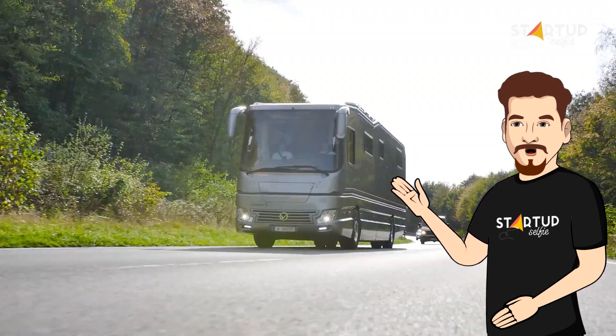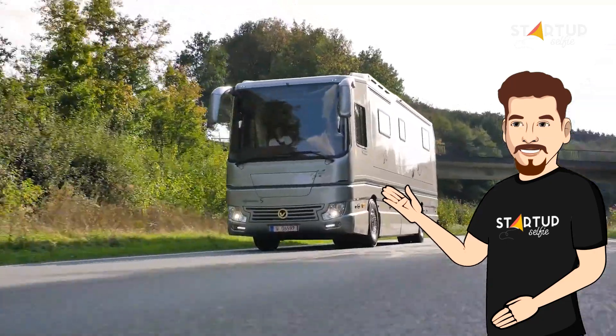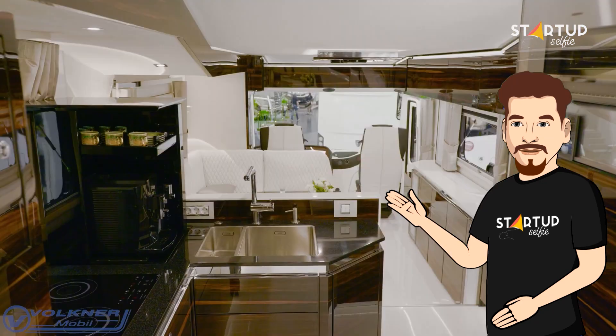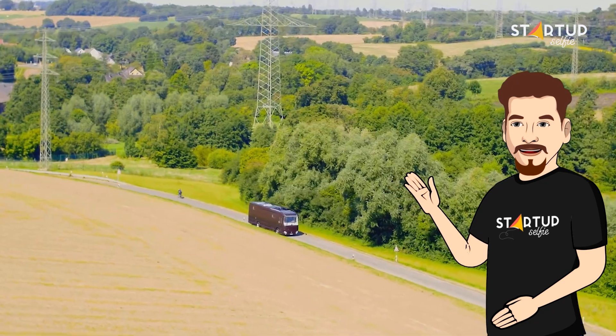As expected, the luxury motorhome does not come cheap — pricing starts at about US $1.2 million dollars. Still, the Volkner Mobil Performance S is where we would want to stay forever.